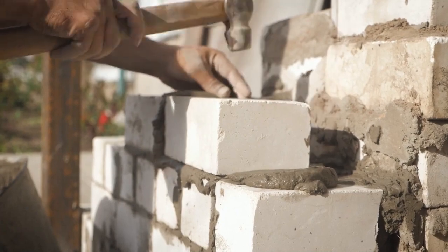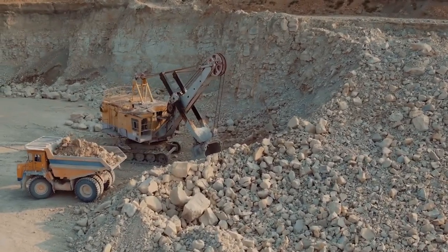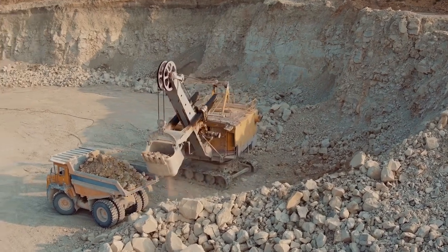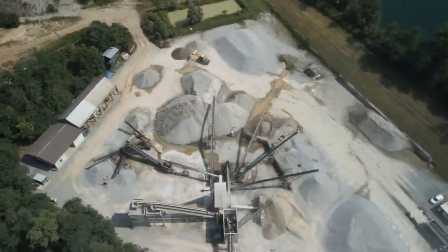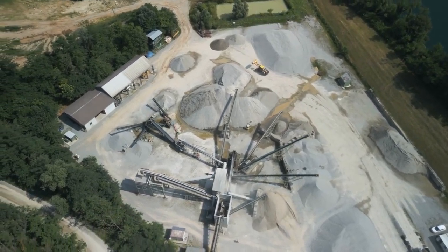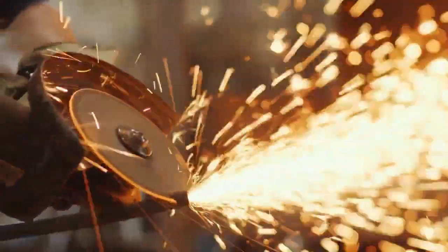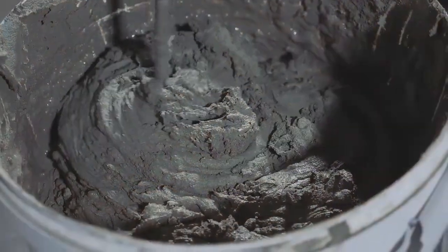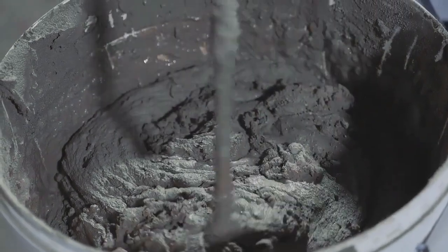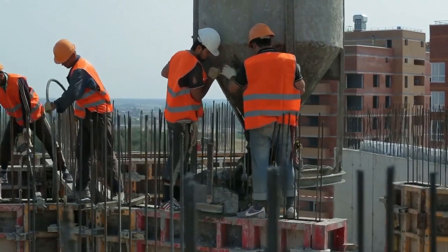In summary, cement and concrete are distinct entities, with cement serving as a primary raw material in the production of concrete. The process encompasses various stages including the extraction and crushing of limestone and clay, grinding of raw materials into powder, heating and sintering in a rotary kiln, and the production of clinker. Cooling, grinding with additives, and laboratory testing ensure cement quality, while aggregate and admixtures contribute to durable, high-quality concrete structures.